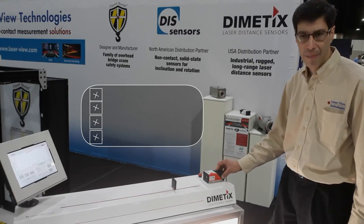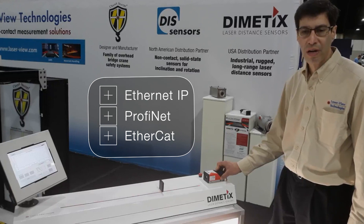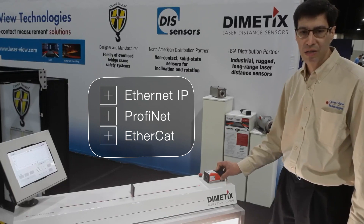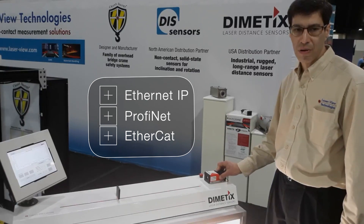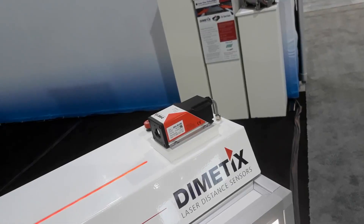By removing this back cap, we can add EtherIP, PROFINET, or EtherCAT, making this sensor very integratable into your control systems.